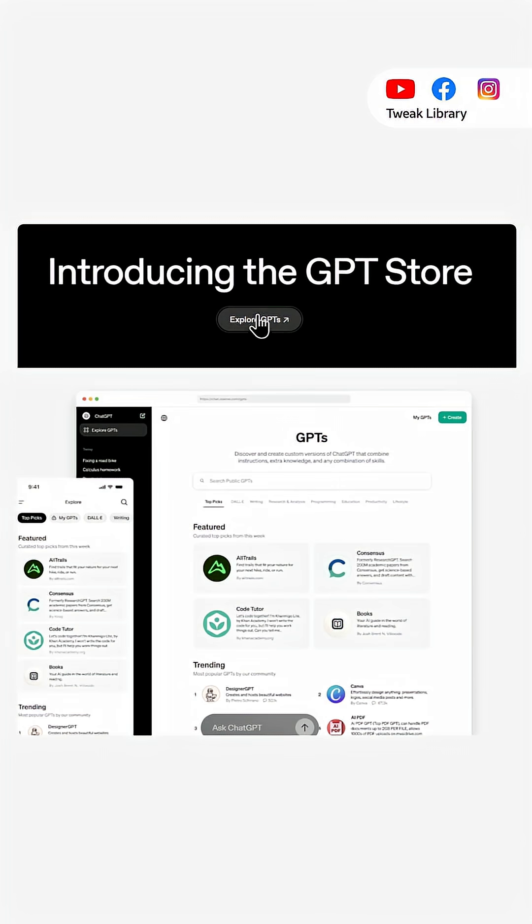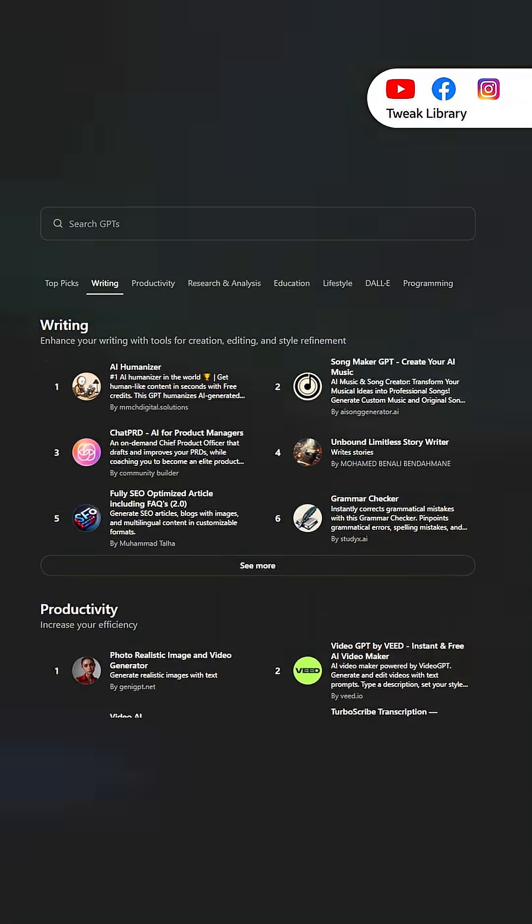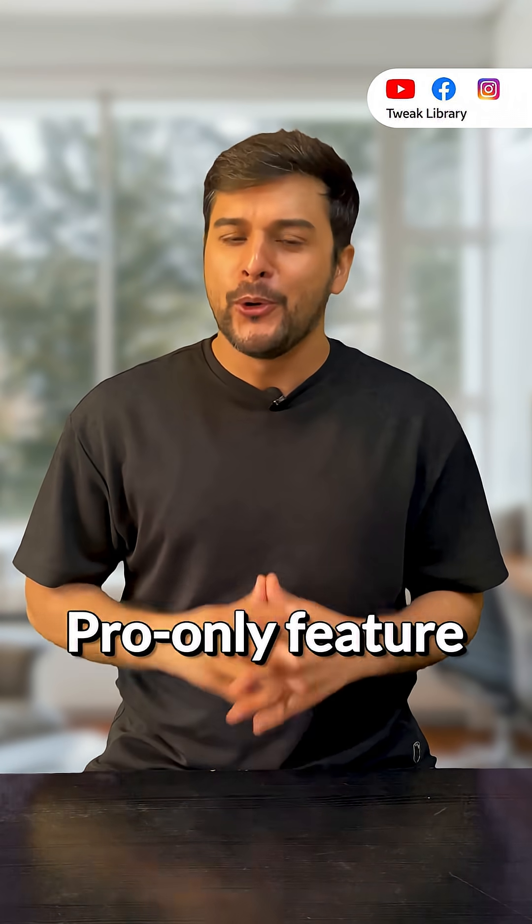And if you ever wanted to create your own AI assistant, you can do that too. Build one in minutes using the GPT store — just choose what you want it to do and your personal GPT is ready. If you need fresh information or live updates, GPT 5 can even browse the internet, though that's a pro-only feature.